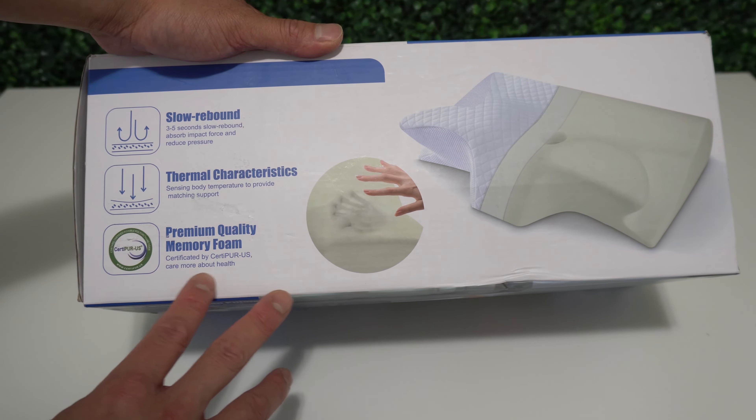This pillow comes in white, gray, or black. It comes nicely compressed in a sealed bag. It really feels nice and smooth.